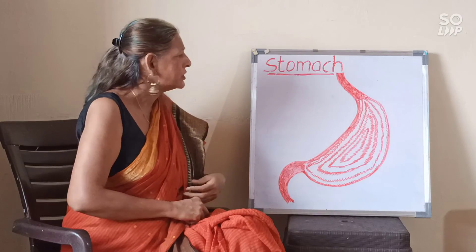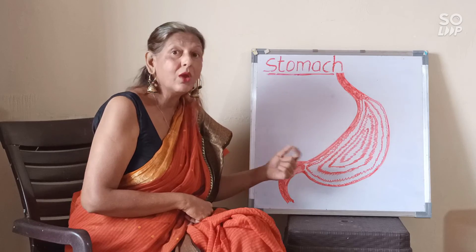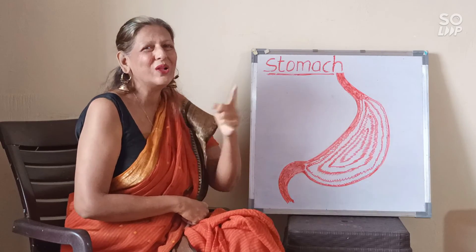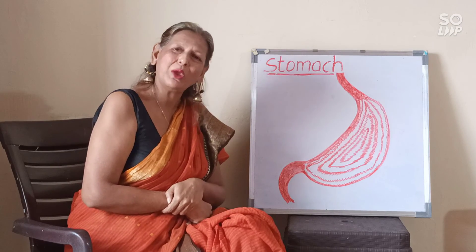In case you have not understood, please go through the video again and again. Watch, like and share, and don't forget to subscribe to my channel. Until the next class, be home, be safe.